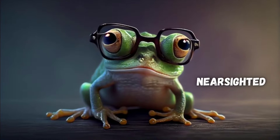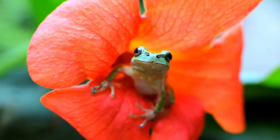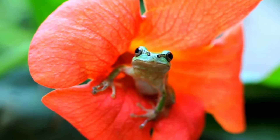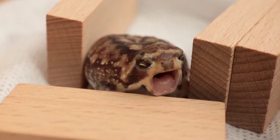Frogs are nearsighted, meaning that they can see well up close, but things further away are pretty blurry. This happens because their eye focuses light sooner than it should, instead of focusing that light properly on their retinas.